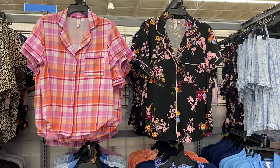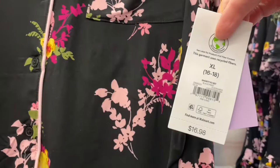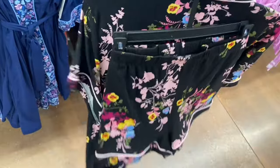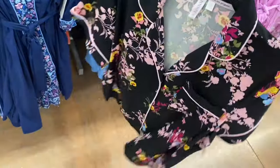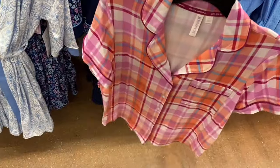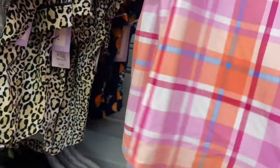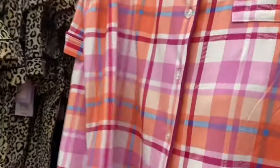New shorty PJ sets, $16.98 — a floral one with a pop of yellow and blue, and a peach/blue/orange/pink one. They're made of that super soft, buttery/minky-like material. Extra small to 3XL and 0X to 5X.